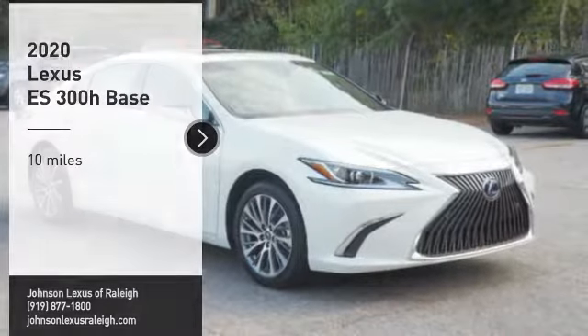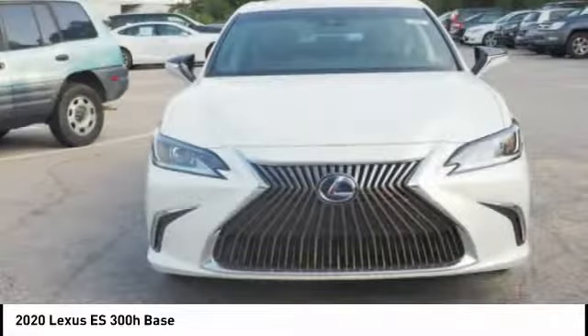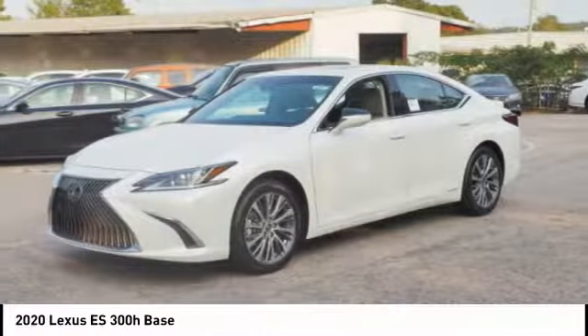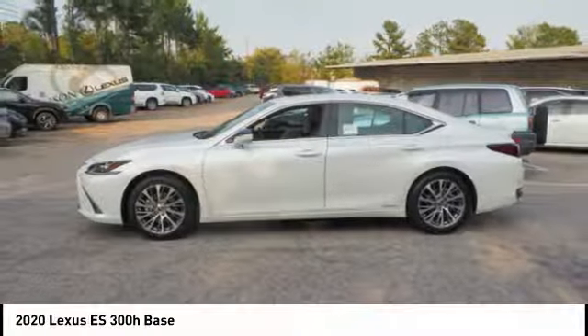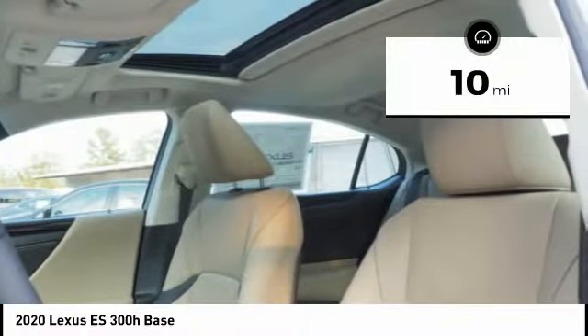Take a ride in the 2020 ES. Lexus has sold the ES family of vehicles since 1989 as its mid-sized luxury sedan line. The ES series has become the best selling sedan for Lexus and known for its emphasis on interior amenities. This vehicle has less than 100 miles.